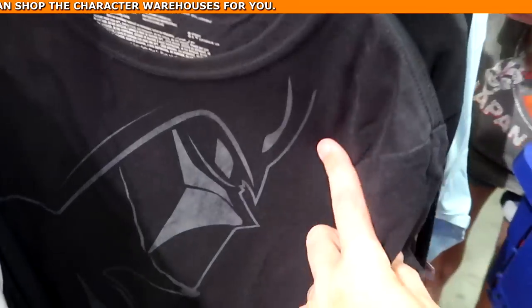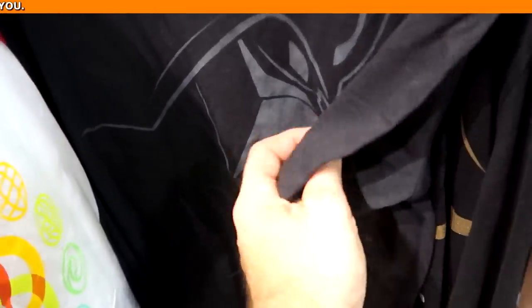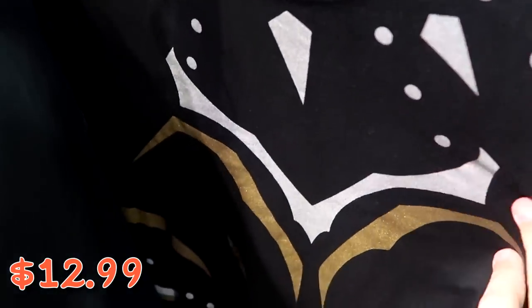How about this adult size Darth Vader t-shirt — you've got a huge graphic of Darth Vader on the front, I haven't seen this one before — $12.99 from $37. They also have the long sleeve Black Panther adult size shirt, just like they had for the kids over there. These are originally $40 — they must have just put these out because I'm not seeing the clearance price on these yet.